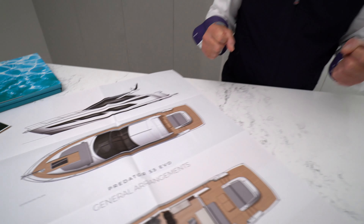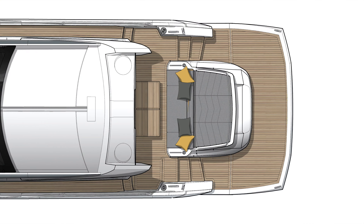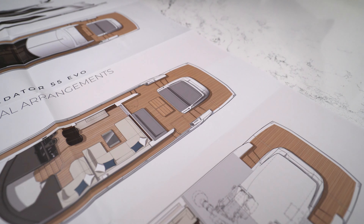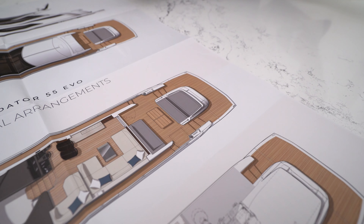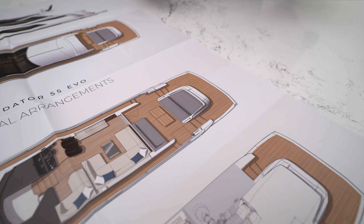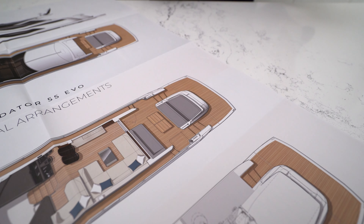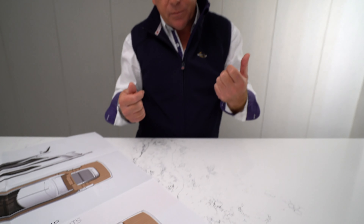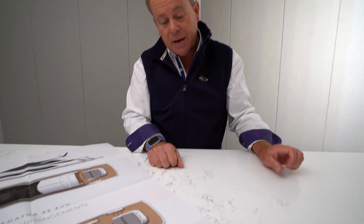Starting at the stern, you get the full hydraulic bathing platform leading to a garage which can accommodate up to a 325 Williams jet rib. Great size in the garage and still space for extra equipment — paddle boards, sea bobs — all accommodating in the garage space and easily launched from the platform.